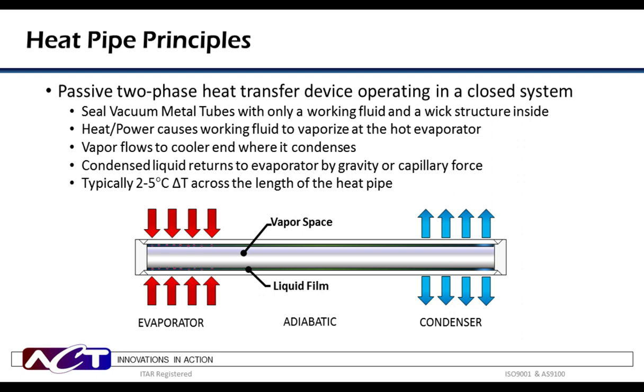The hot and cold temperature difference, or delta T, is the driving force for heat transfer. The heat from the evaporator causes the working fluid to vaporize. The vapor then flows to the cooler end where it condenses to a liquid. The condensed liquid then returns to the evaporator by capillary force of the wick structure. In this way, there is constant two-phase heat transfer, which produces a very small temperature differential within the heat pipe, typically 2 to 5 degrees C.